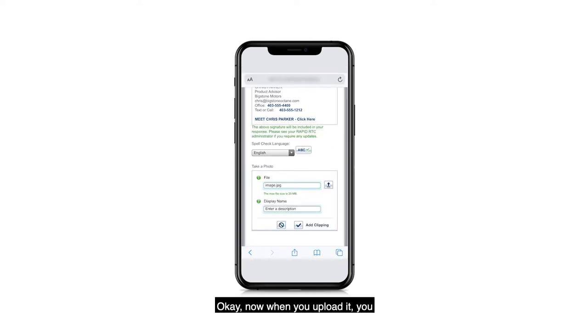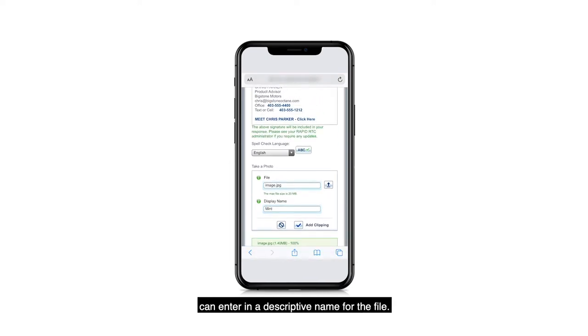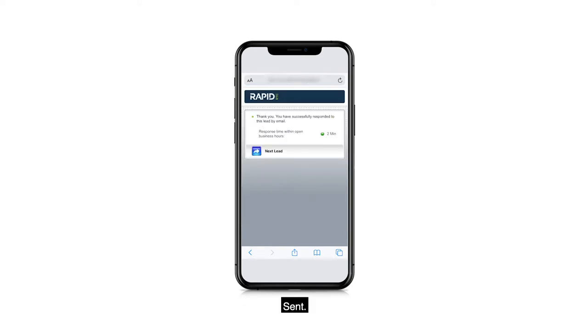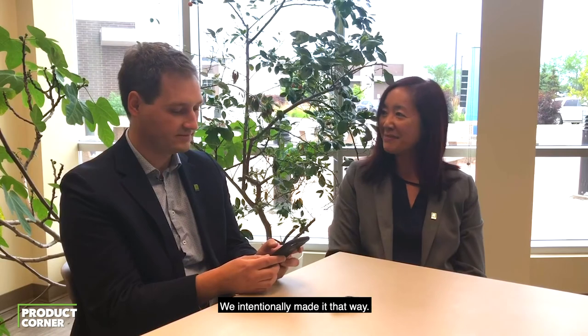Done. Now when you upload it, you can enter a descriptive name of the file, and you're good to go. Well, that was easy — we intentionally made it that way.